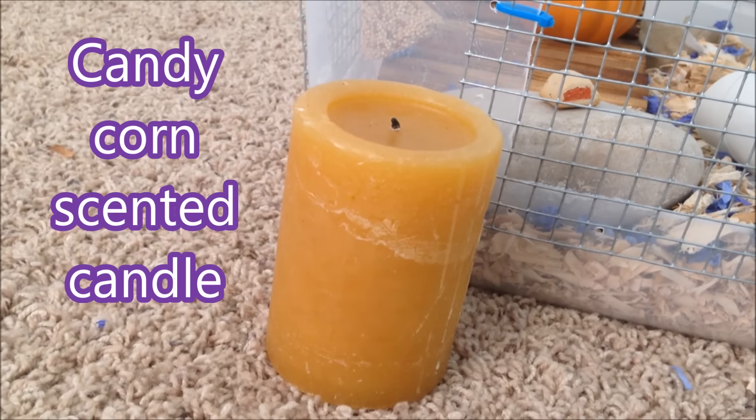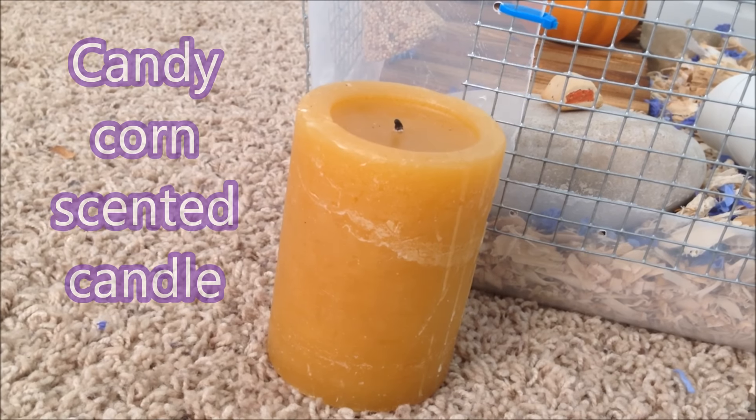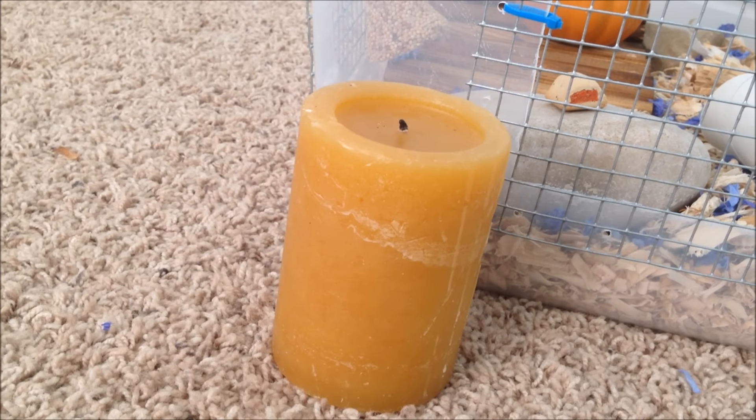And I almost forgot I also have this candle. It's not very strong so I don't think it will affect them. And I think it's candy corn scent.